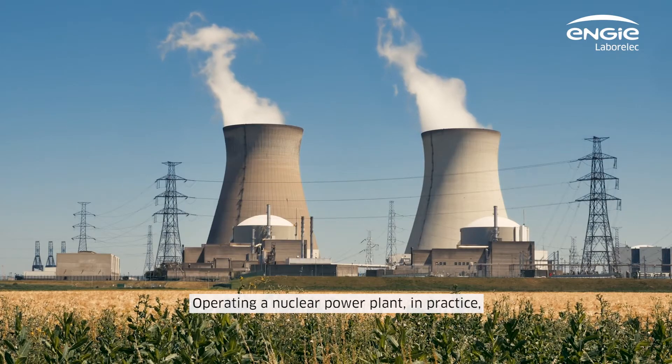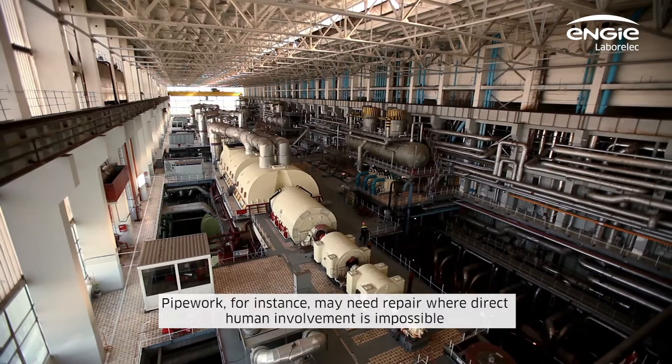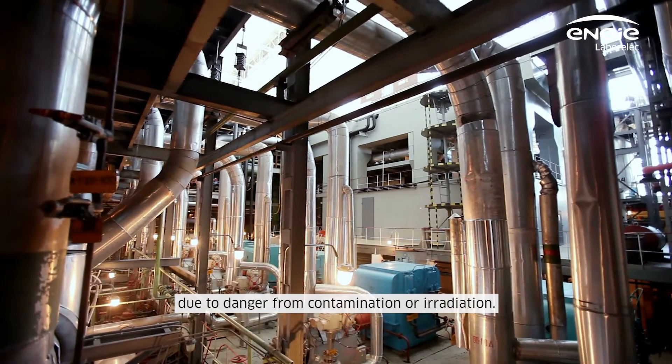Operating a nuclear power plant in practice often means that interventions need to be automated or robotized. Pipe work, for instance, may need repair where direct human involvement is impossible due to danger from contamination or irradiation.